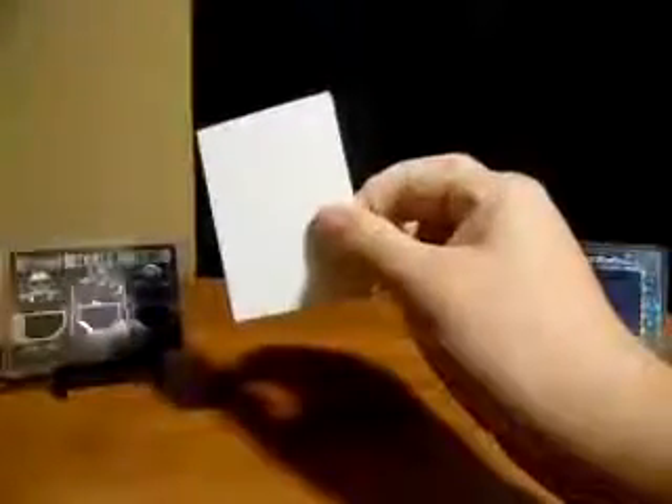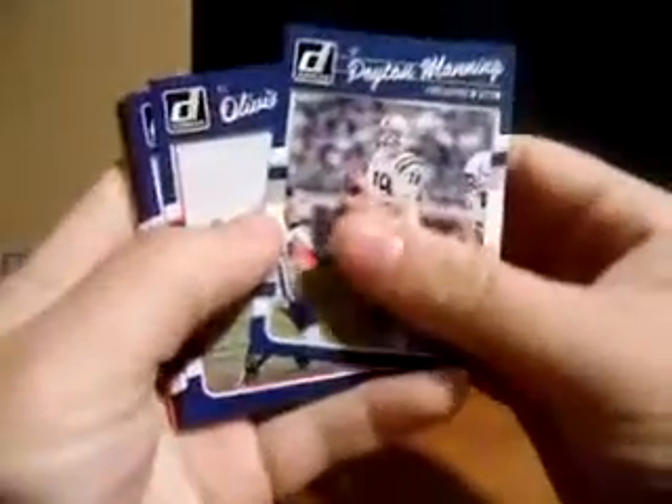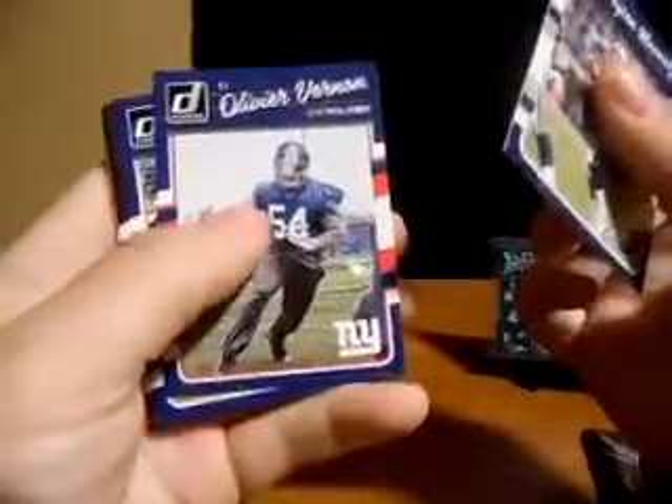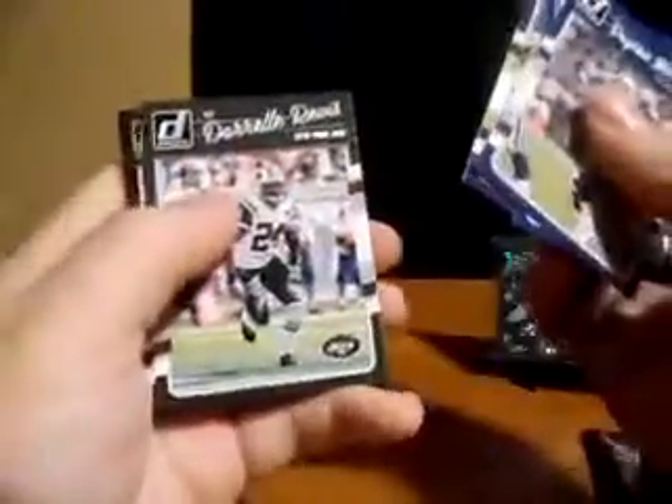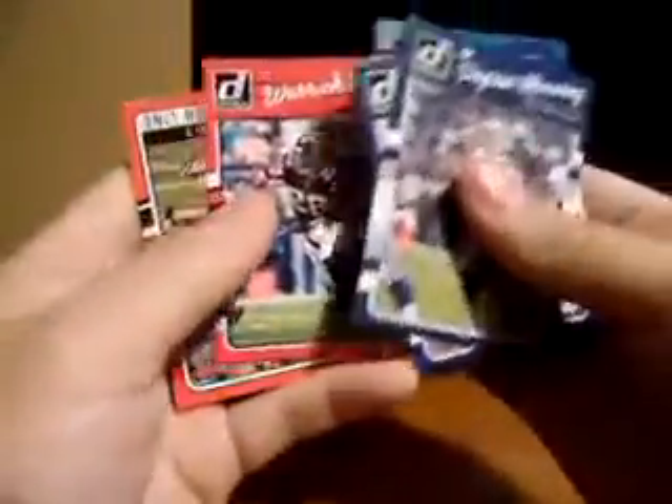Let's go with Donruss now. I've seen some pretty cool hits come out of these. We got Peyton Manning, Oliver Vernon, Kamar Aiken, Darrelle Revis, Adam Jones, and Devontae Parker. Work done.